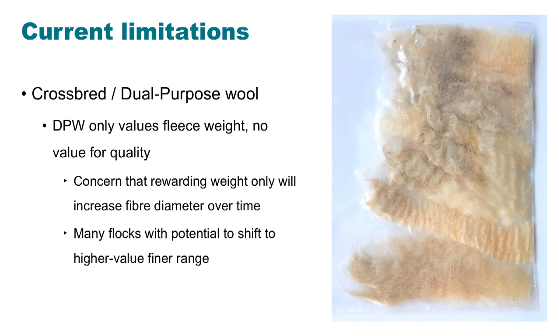However, there are some limitations. Looking at that crossbred or dual purpose index — the DPW — as you saw, that only includes fleece weight at the moment, so it doesn't manage to value quality. There is concern about the repercussions for selection, that rewarding weight only could potentially increase fiber diameter over time.